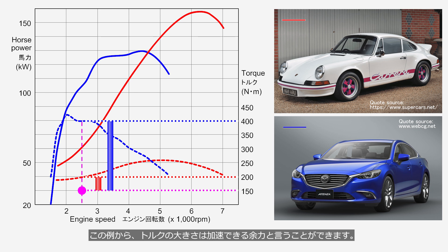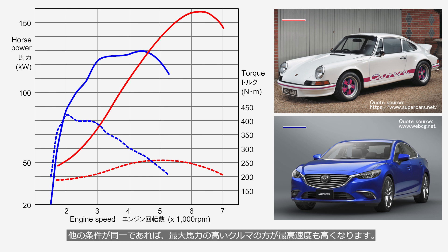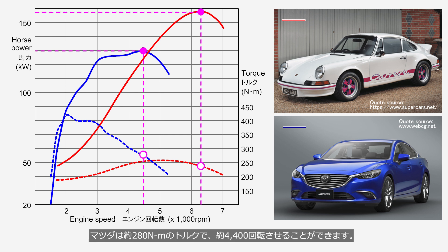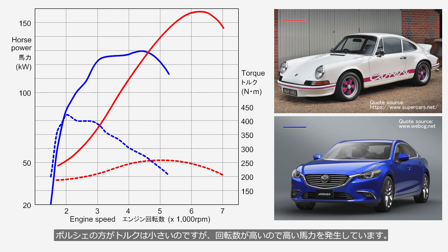Based on the above, torque represents the capacity for acceleration. On the other hand, top speed is related to horsepower; a car with higher maximum horsepower will achieve a higher top speed. At the point of maximum horsepower, the Porsche produces approximately 240 Nm at about 6,300 RPM, while the Mazda produces approximately 280 Nm at about 4,400 RPM. Despite having lower torque, the Porsche generates higher horsepower due to its higher engine speed.